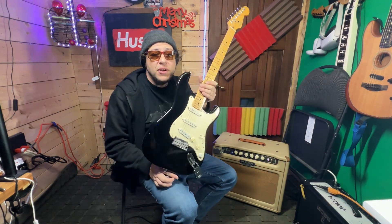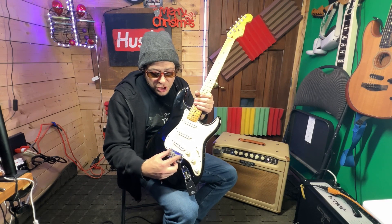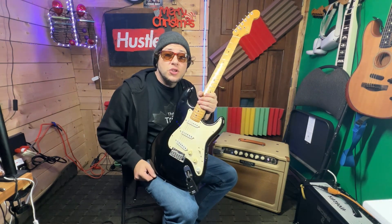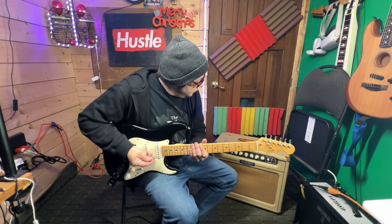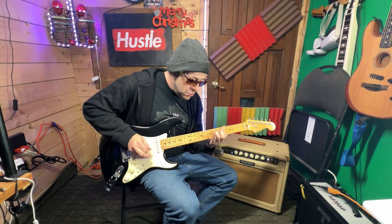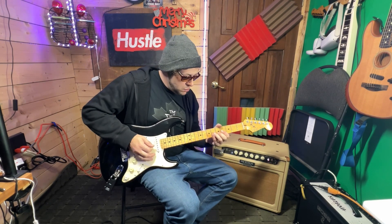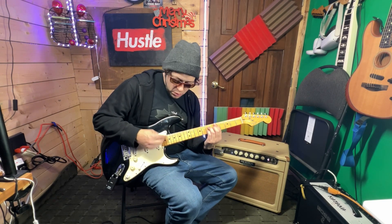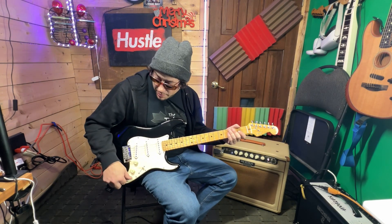We've got a USA 1983 Fender Stratocaster. Super hard maple neck. Three singles. It's got the introduction of the two-point trem system. And also, this is when you're going to start seeing 22 frets on a Stratocaster — before that, there were only 21 frets on a Strat. Right now we've got the Blue Crunch channel on the Mesa here. The tone works still. Don't forget about that tone knob — it's a very useful tool. Hit subscribe and smash the bell so you can be notified of upcoming videos.